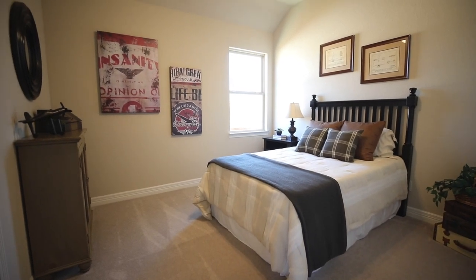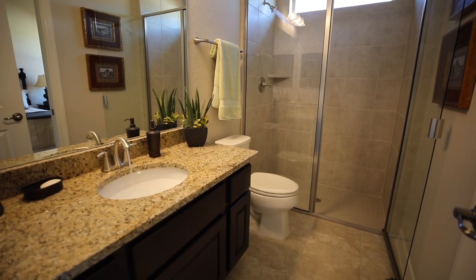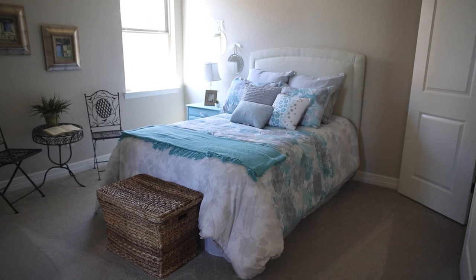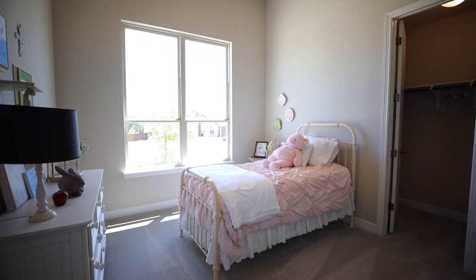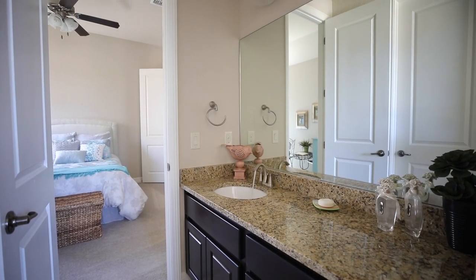All of the bedrooms in this home are very spacious and have ceiling fans. The bathrooms have granite countertops and updated fixtures. The bedrooms also all have walk-in closets, as well as natural light pouring in everywhere.